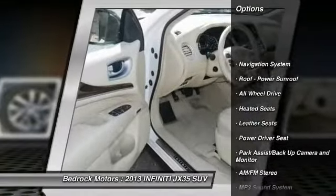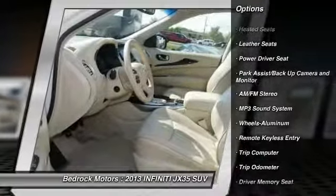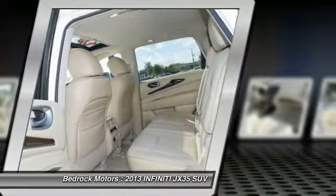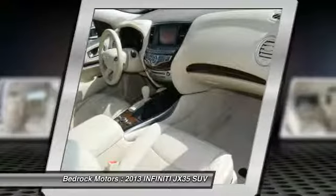Heated seats. Anti-lock braking system. Third-row seat. Traction control. Navigation system. All-wheel drive. Air conditioning. Power steering. Home link garage door opener. Aluminum wheels. A vehicle like this doesn't come along every day.